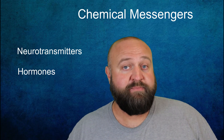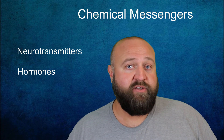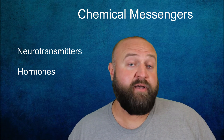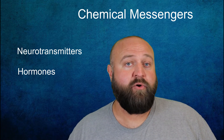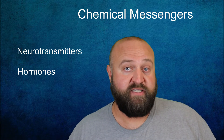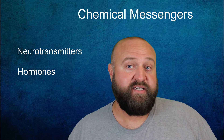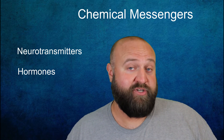Hormones are chemicals released by your endocrine system — glands located throughout your body. This includes structures like your pituitary, thyroid, adrenal glands, and sex-specific organs like ovaries and testicles, among many others. The main difference between hormones and neurotransmitters is that hormones are released into your bloodstream, while neurotransmitters are released within your nervous system between neurons. Hormones generally aren't as quick as neurotransmitters, but their effect lasts longer. Neurotransmitters generally are much quicker but don't last as long.